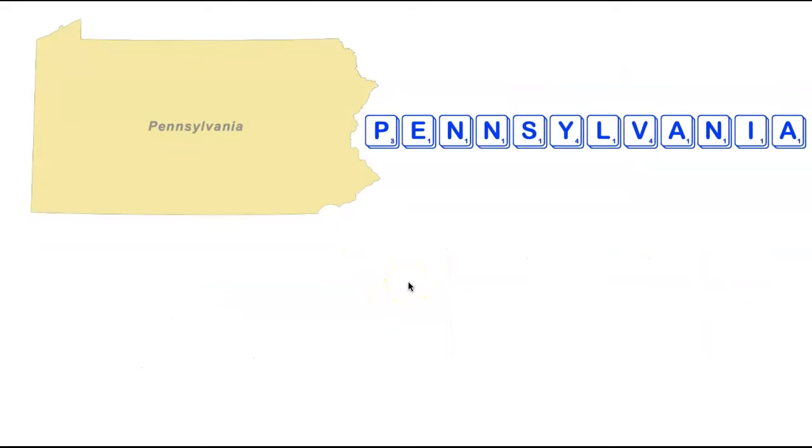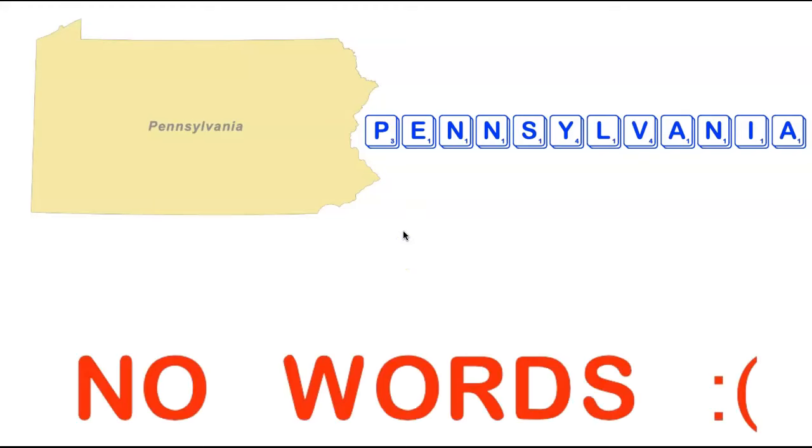We're now heading back east to the state of Pennsylvania. Pennsylvania is 12 letters long with some good tiles but also clunky ones — triplicate N's as well as a P, a V, and a Y. Unfortunately the clunkiness of these tiles is just enough that there are no acceptable words containing all the letters in Pennsylvania. Yet another state added to our growing wordless list.